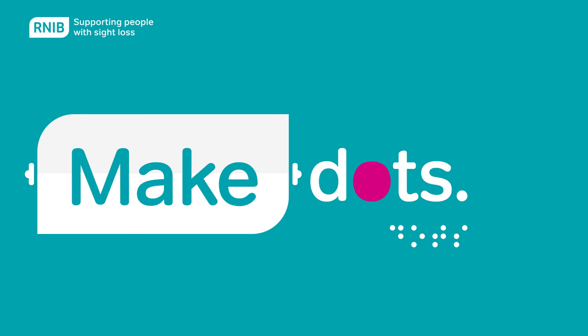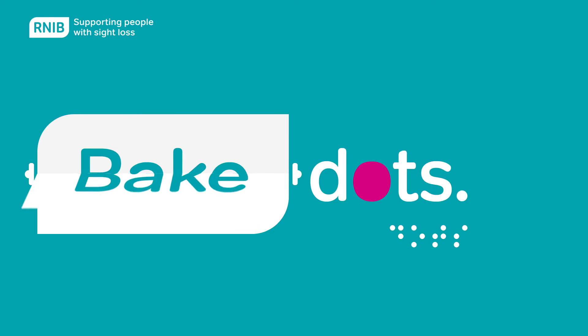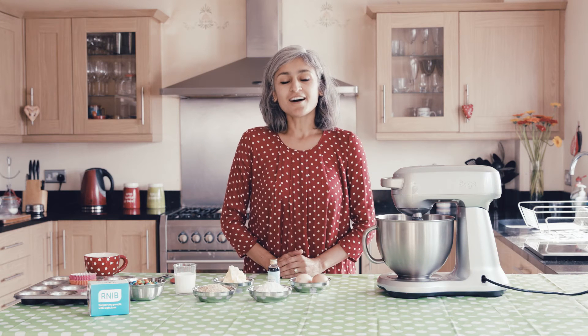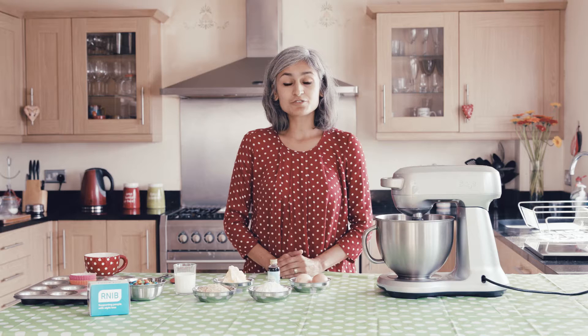At RNIB, we know how dots can make a big difference. Bake dots with RNIB. Hi, I'm Chetna Makan, and this month I am supporting RNIB to raise lots with dots in support of blind and partially sighted people.